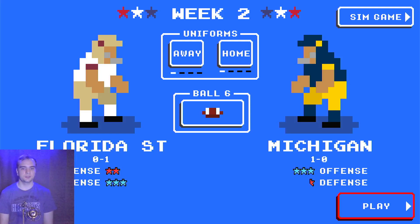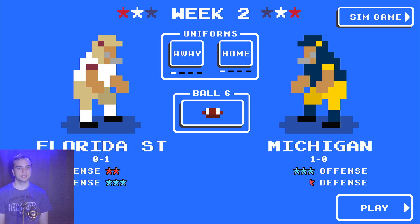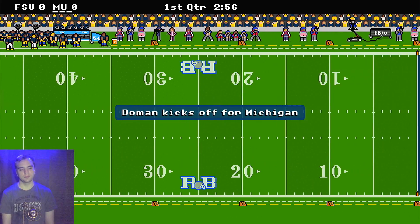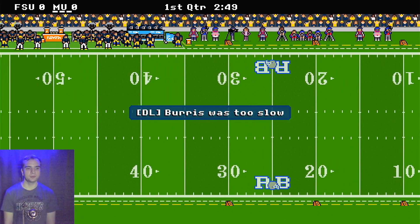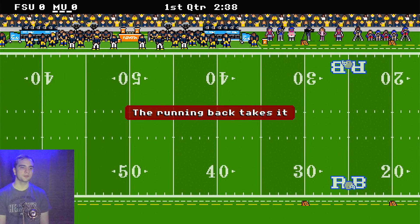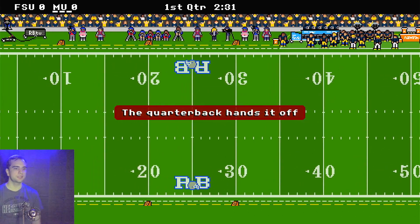It is week two of the 2023 college football season and we are playing as Michigan. Michigan is getting their first home game of the year. Having gone to Alabama and beat them pretty badly, now Michigan is taking on the Florida State Seminoles at home. So we will see how this goes.